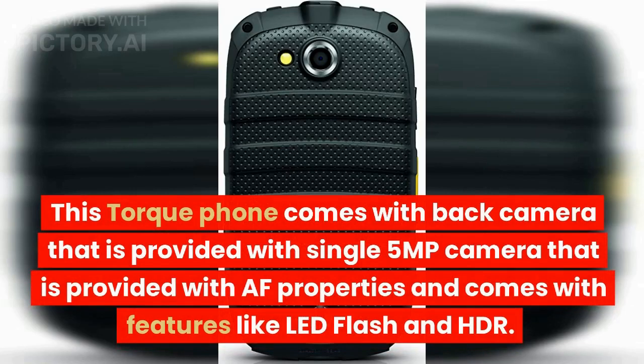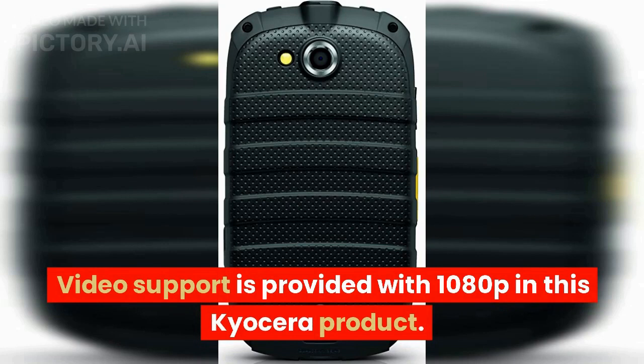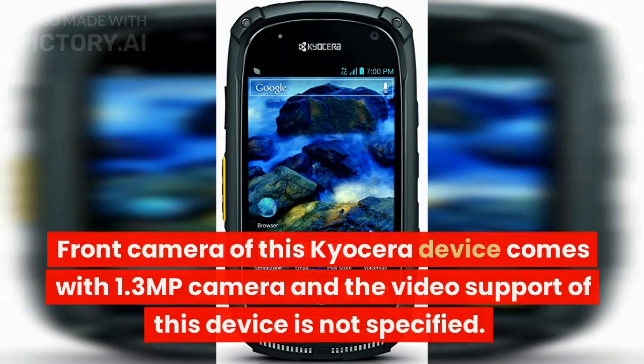This Torque phone comes with a rear single 5MP camera with autofocus, LED flash, and HDR. Video support is provided up to 1080p. The front camera of this Kyocera device comes with a 1.3MP camera, and the video support for the front camera is not specified.